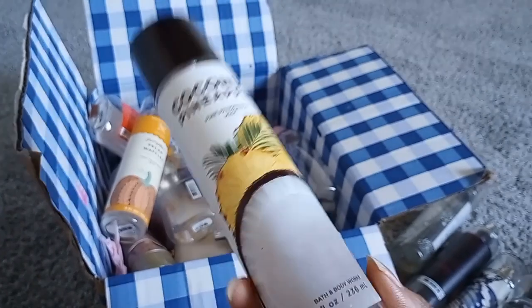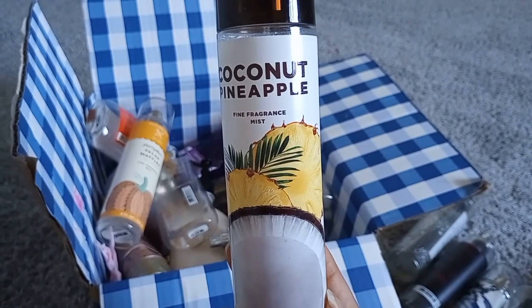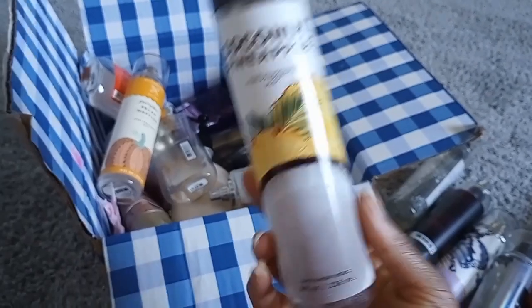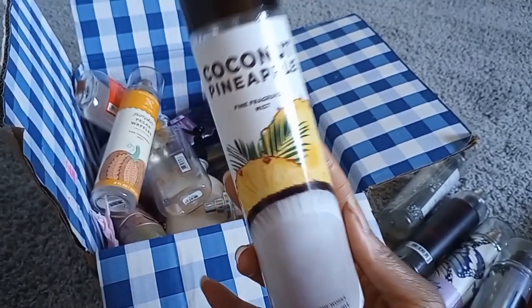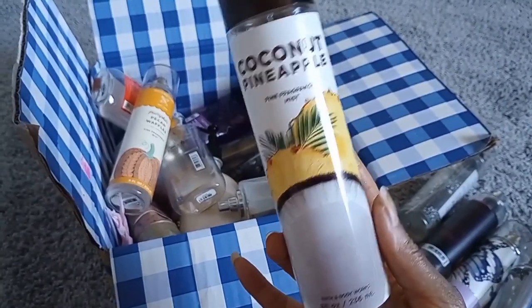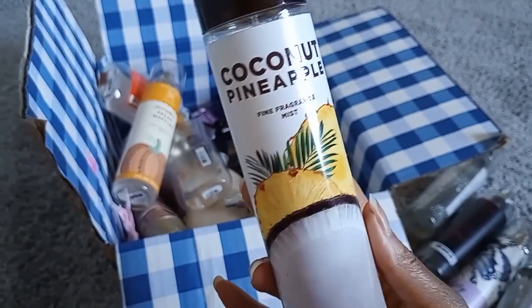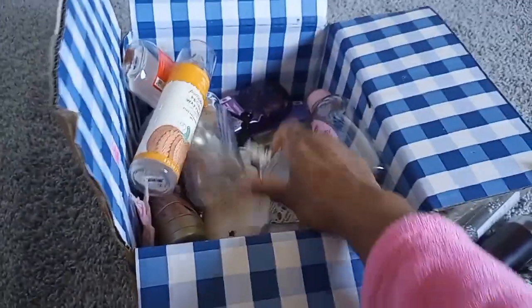Coconut Pineapple took forever to use partly because I was told I smelled like a pineapple pizza while wearing it! The notes are shaved coconut, fresh pineapple, and sugarcane. It was a nice sweet, almost sticky pineapple scent. I enjoyed pairing it with gourmand fragrances — that's how I used it up. It really smelled like a piña colada — perfect if that's what you're going for.